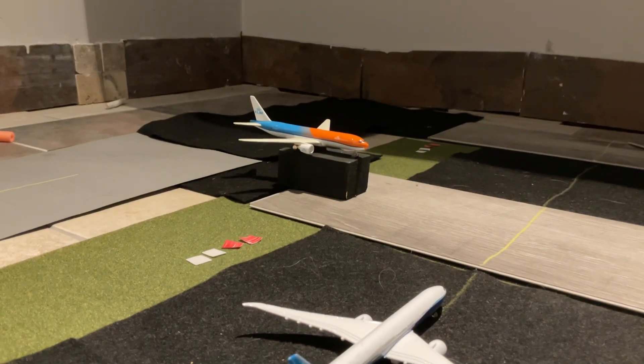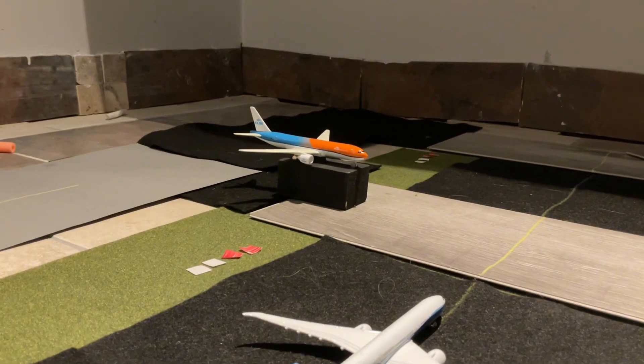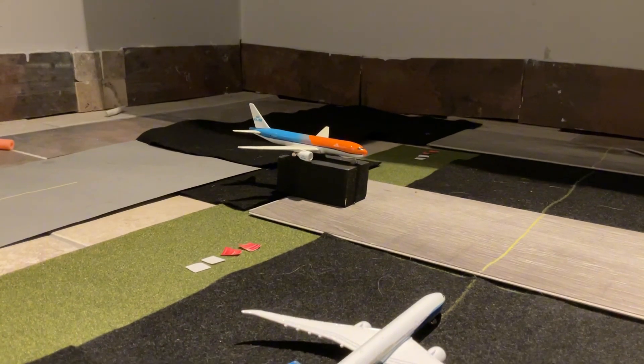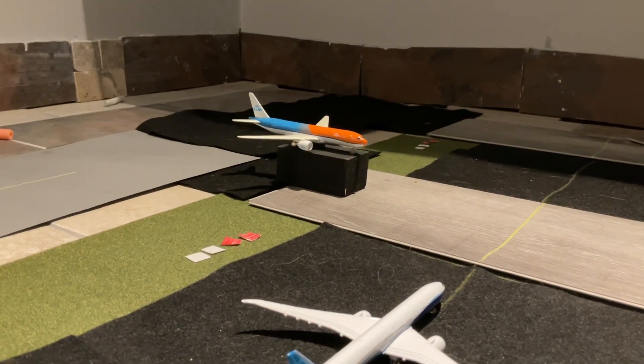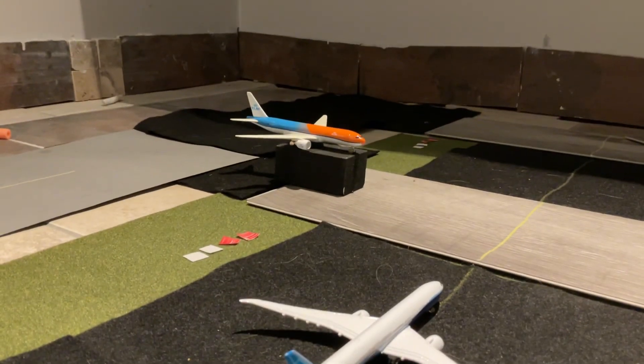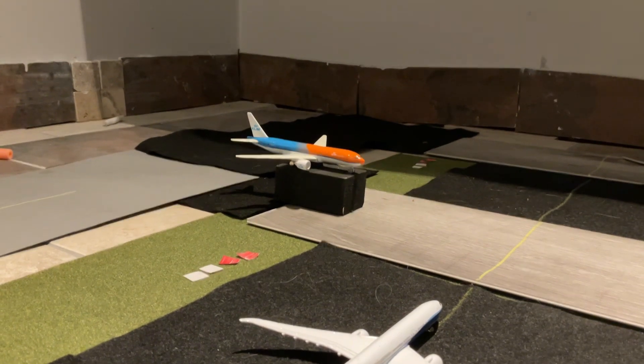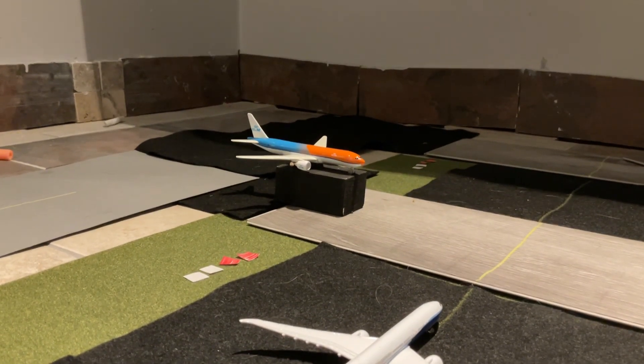Hello guys, it is Jazz359, finally with another video. This one is going to be very special because we haven't done one in a very long time. Most returning viewers may know what I'm thinking of — finally, an airport update. This airport is a massive project; I call it Project Flight.